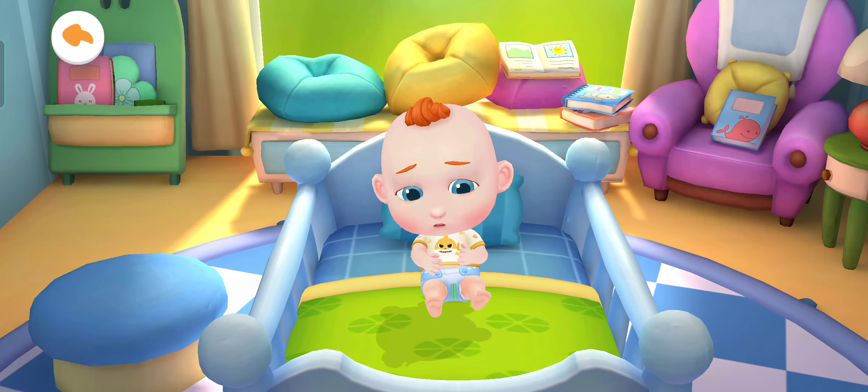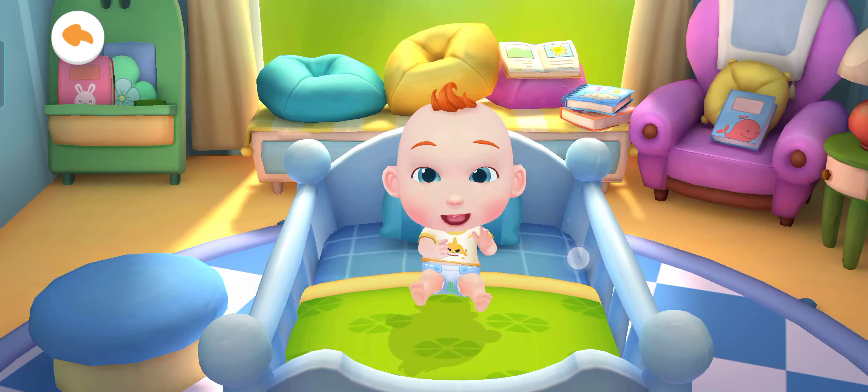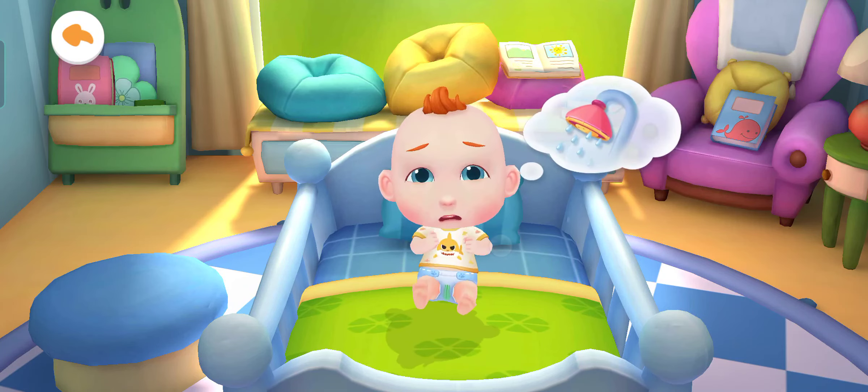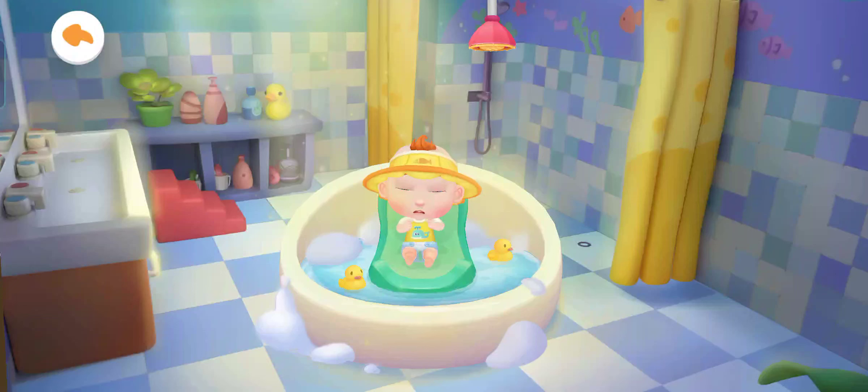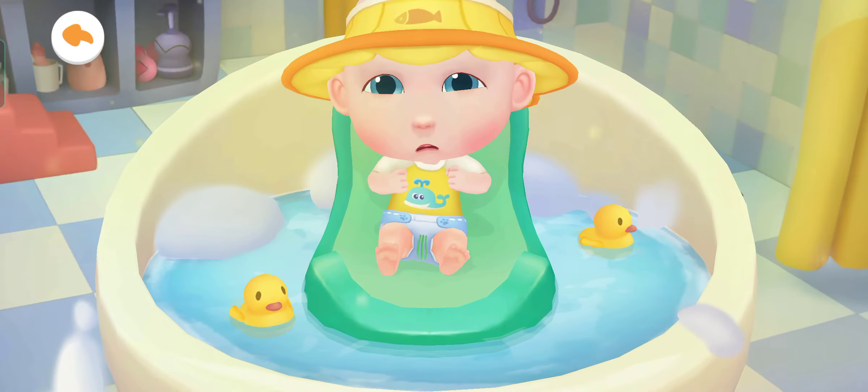Jojo's diaper is dirty. Let's give him a bath. Jojo can't wait to take a bath.